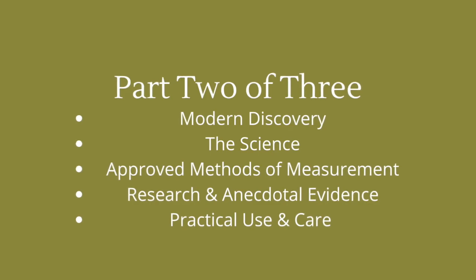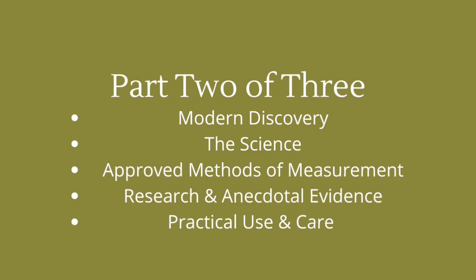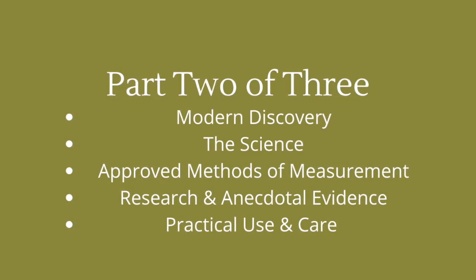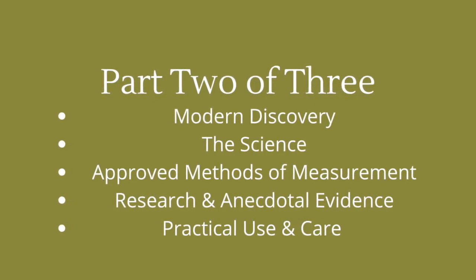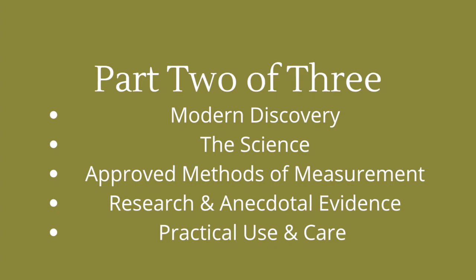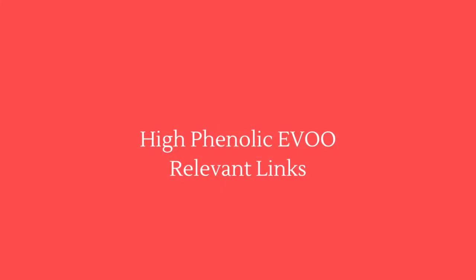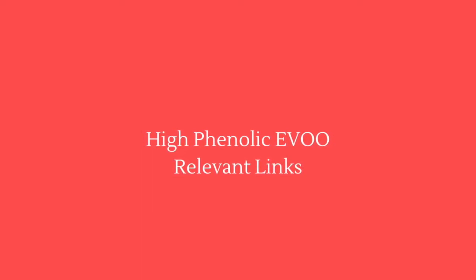Thank you for your interest in high phenolic extra virgin olive oil. Be sure to listen to part 2 of this 3-part series, covering the modern discovery of phenolic compounds, the science behind it, approved methods of measurement, research and anecdotal evidence, and the practical use and care of high phenolic extra virgin olive oil. Look for the link in the description below for contact info, research, and other links of interest.